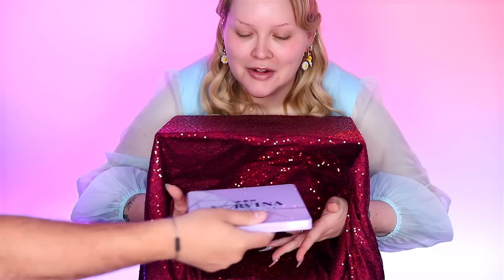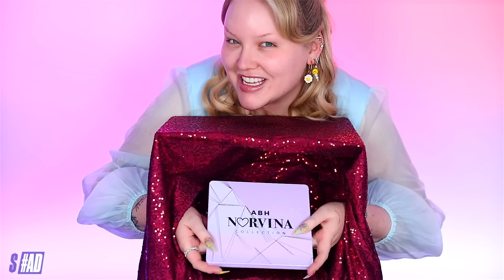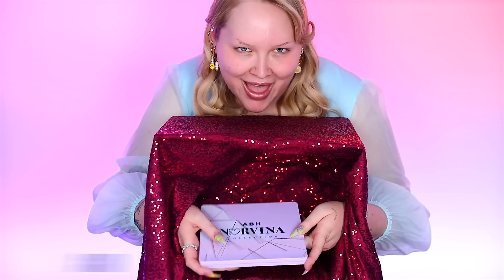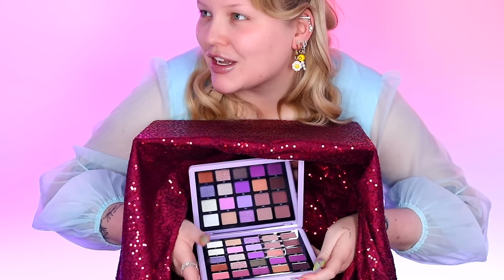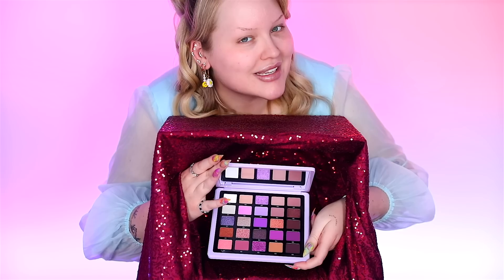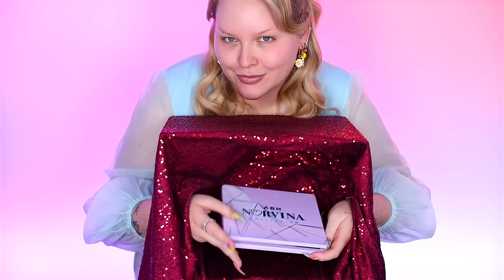It is time for eyeshadow! Oh my, could it be? The Anastasia Beverly Hills Norvina Volume 5 palette, everybody! It feels like a Norvina palette. So for the eye section I am going to be using the brand new Anastasia Beverly Hills Volume 5 palette.